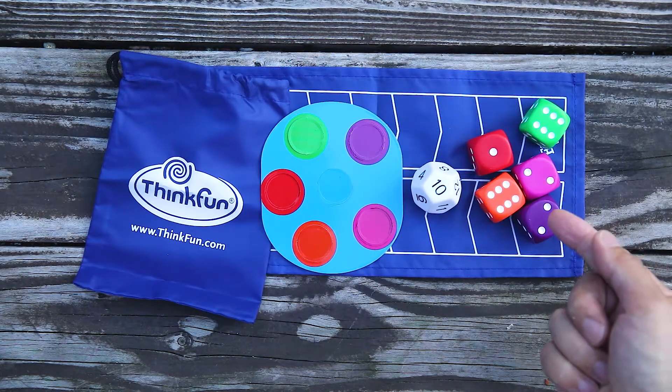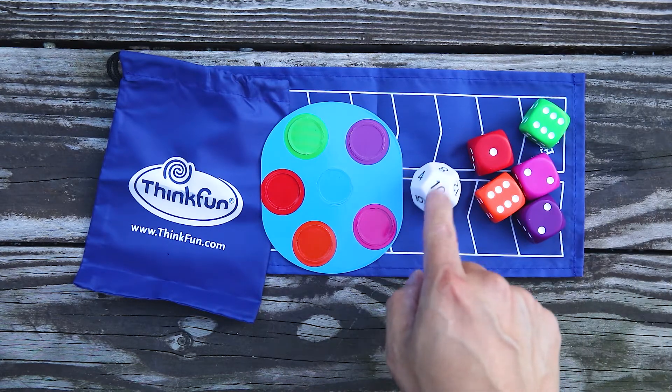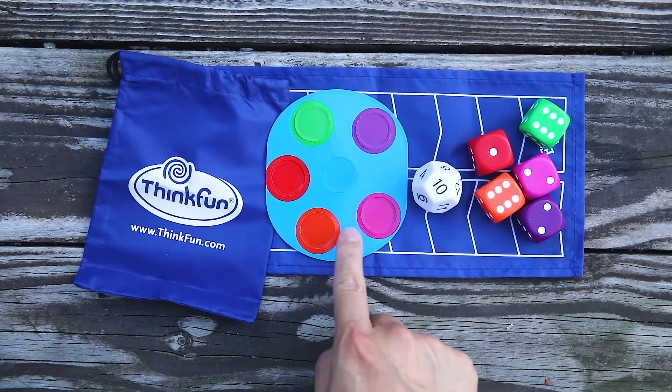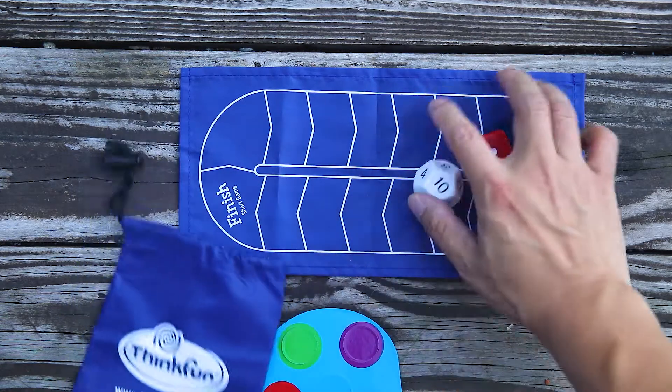What you get in this game are five six-sided dice, a 12-sided dice cube, six color tokens, a stowaway bag, and you also get your game board.